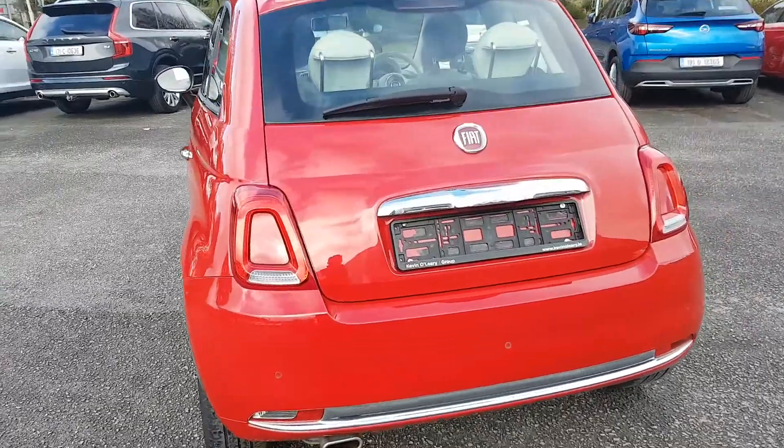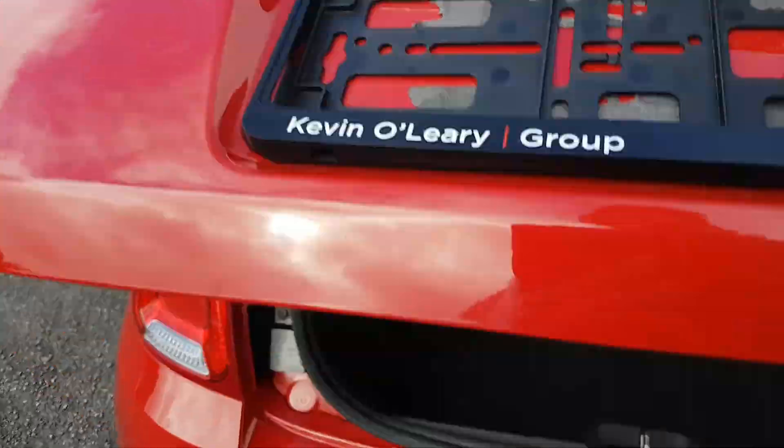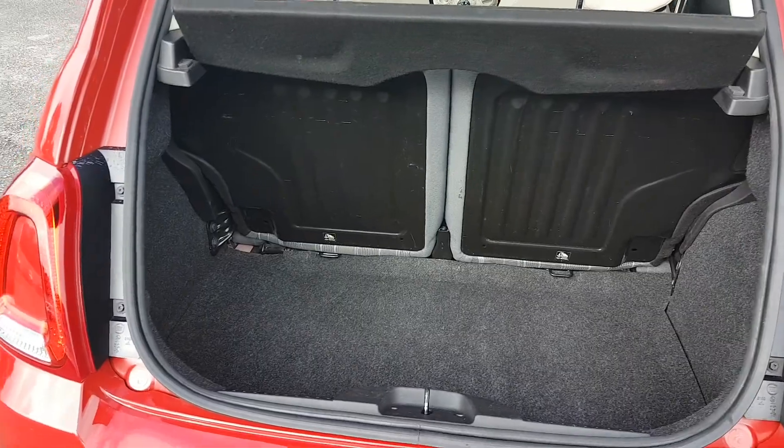Sports exhaust in the back, reversing sensors, and a decent sized boot as well.